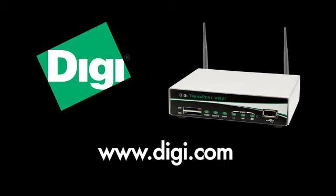For more information on the DigiTransport WR21 or other transport products, visit digi.com.